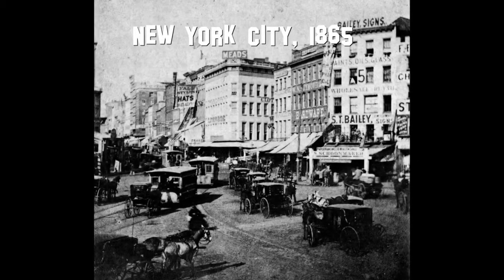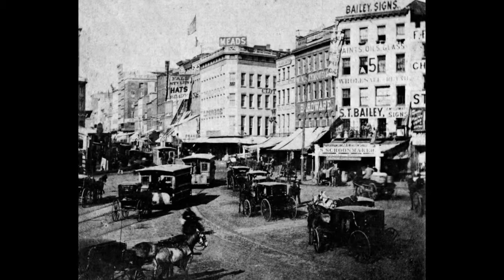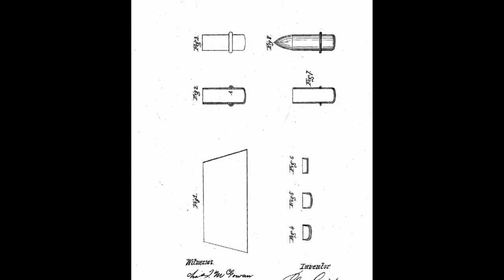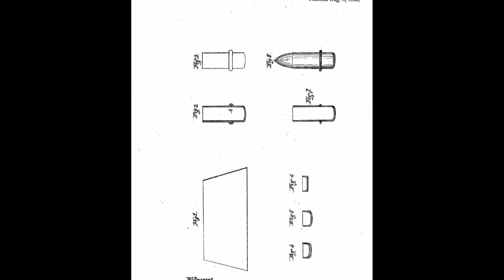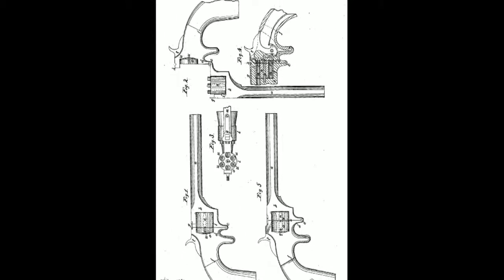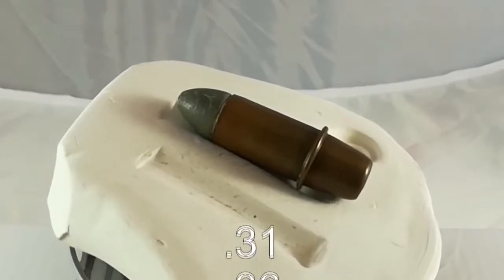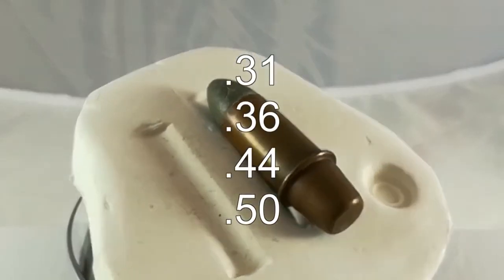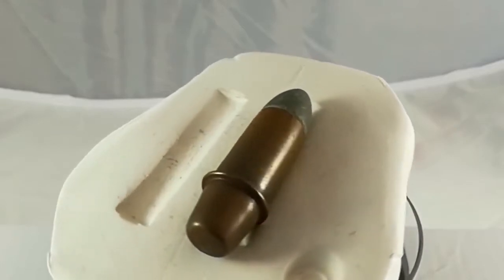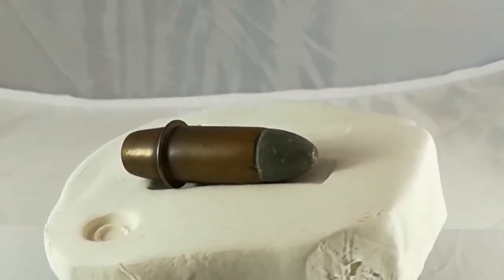Only one year later, in 1865, followed the next attempt to bypass Flaubert's rimfire patent. Silas Crispin from New York repositioned the rim a little closer to the mouth, which made a special two-piece cylinder or a shaped breech in rifles necessary. The loads were produced in 31, 36, 44, and 50 Crispin. The exhibited cartridge shown here is in caliber 50. This ammo never became very common.